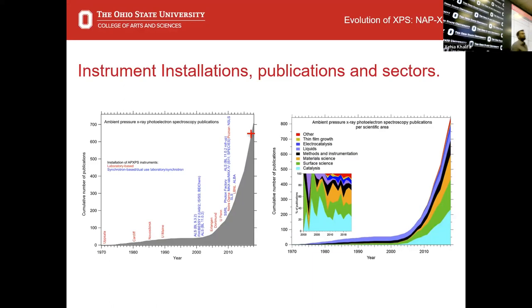A big application area is catalysis. I tell people who have nothing to do with science that I study stuff that goes into a catalytic converter — that's heterogeneous catalysis: gas phase flowing over solids, transforming gases. Electrocatalysis is a huge and increasing area. Some people in Switzerland are doing liquid jets with ambient pressure XPS — actually shooting droplets across the vacuum and doing XPS on the surface of those droplets, averaging over many droplets.